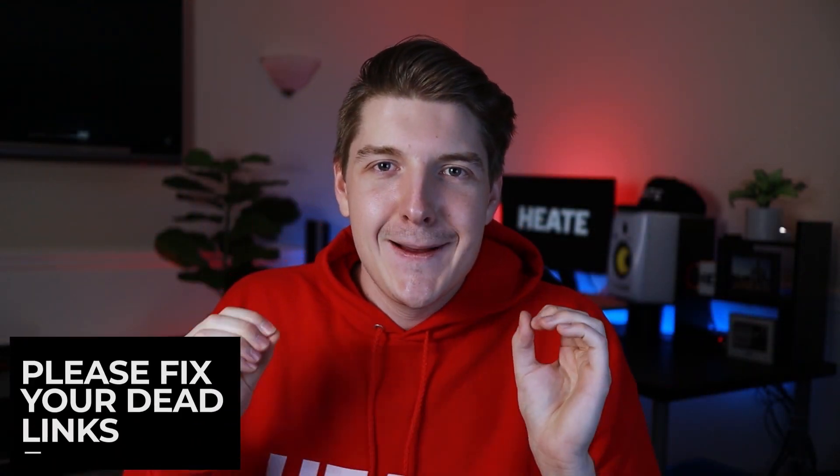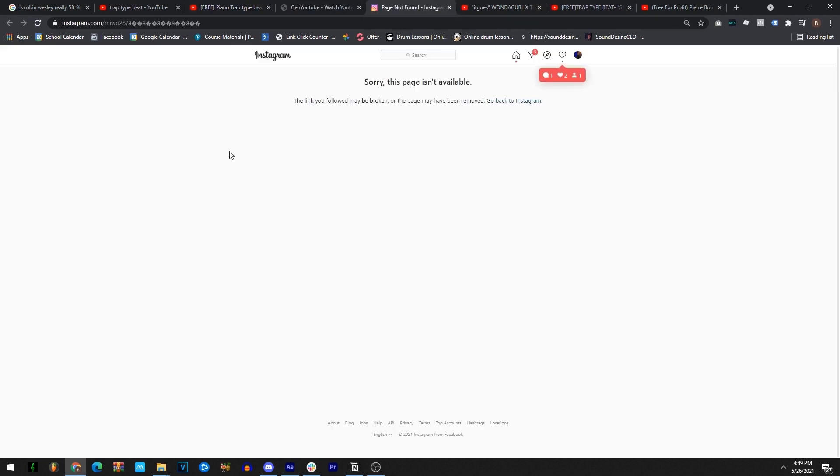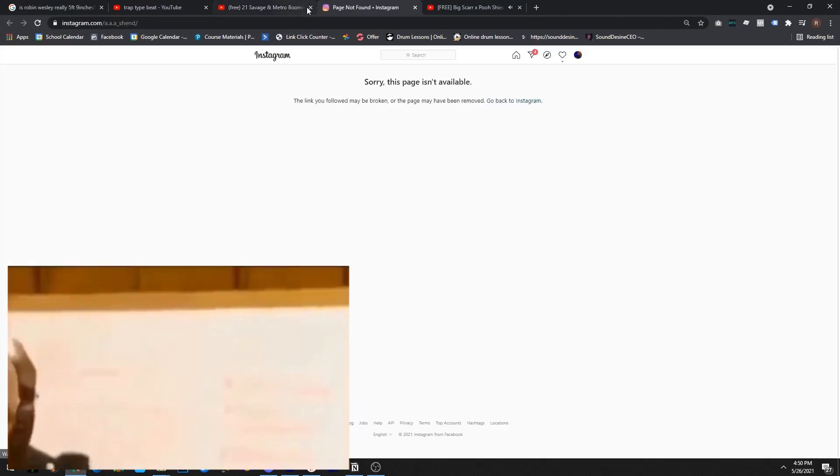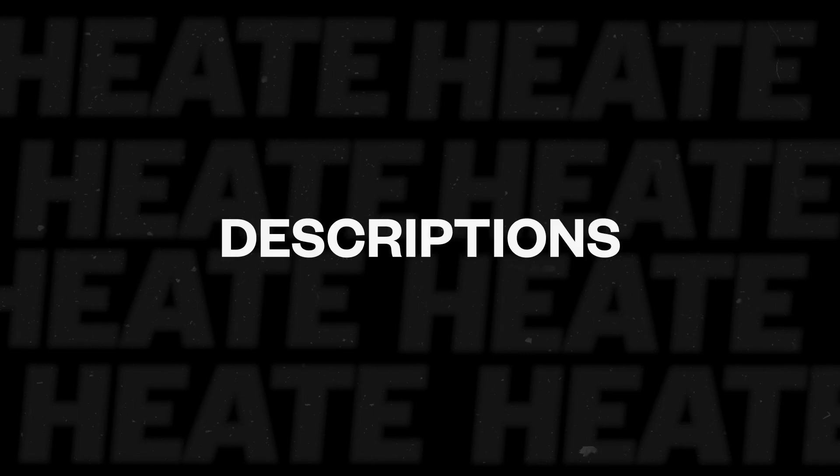First of all, producers, please fix your dead links. So what is a dead link, you may ask? I went through probably 20 random beat videos and landed on as many as like five dead links. Struggling to sell beats online? Since we're talking about links — social media links, bios, descriptions — it all applies. We got some fixing to do here.